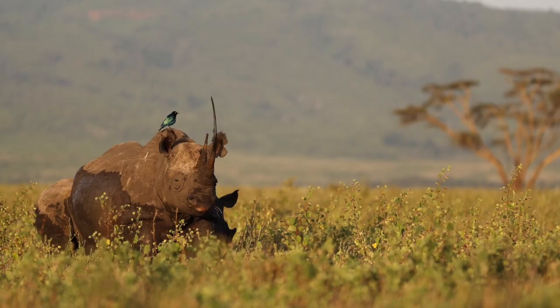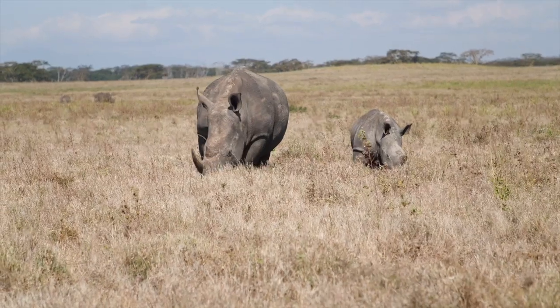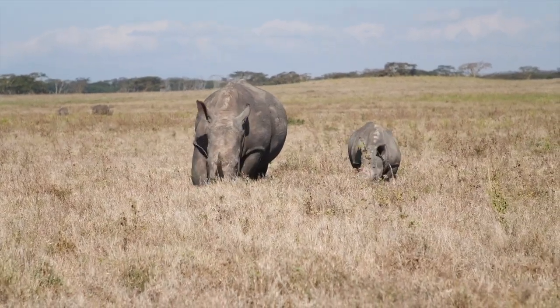Woody vegetation is extremely important to certain species. Black rhino are browsers, which is why they have a different mouth to a white rhino. A white rhino is more of a grazer, like a cow, but a black rhino basically browses off shrubs and trees.